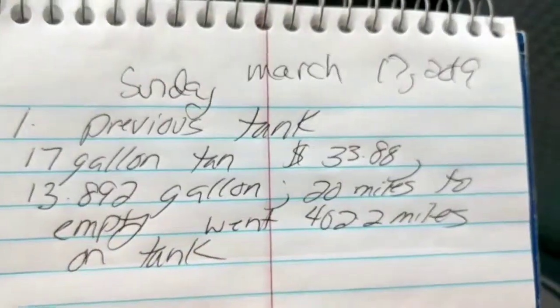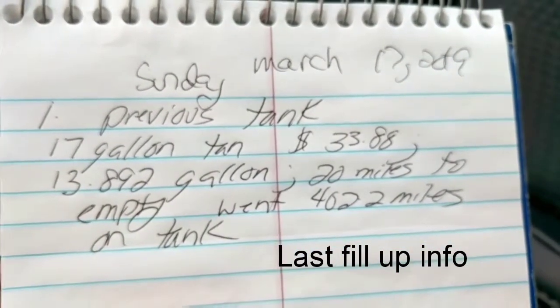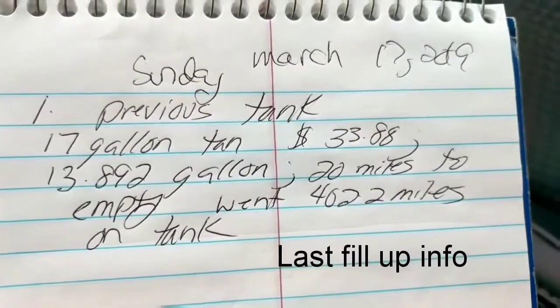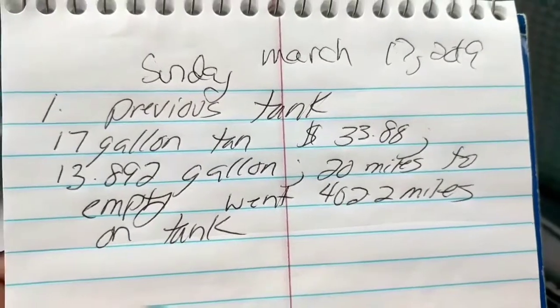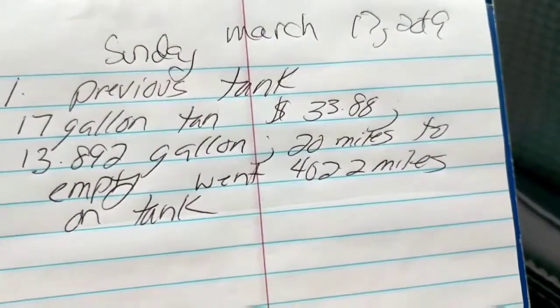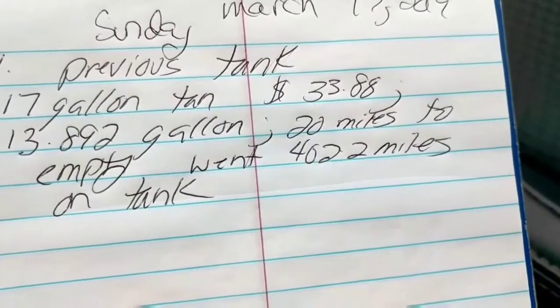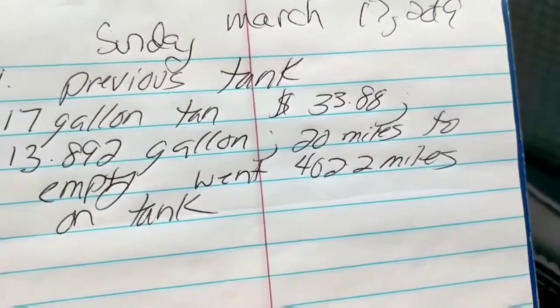To recap: we filled up Sunday March 17th, 2019. It's a 17-gallon tank. We paid $33.88 and got 13.892 gallons. The trip meter was at 20 miles to empty when I filled up, and we had done 402.2 miles on that tank. Hopefully we get better this time.